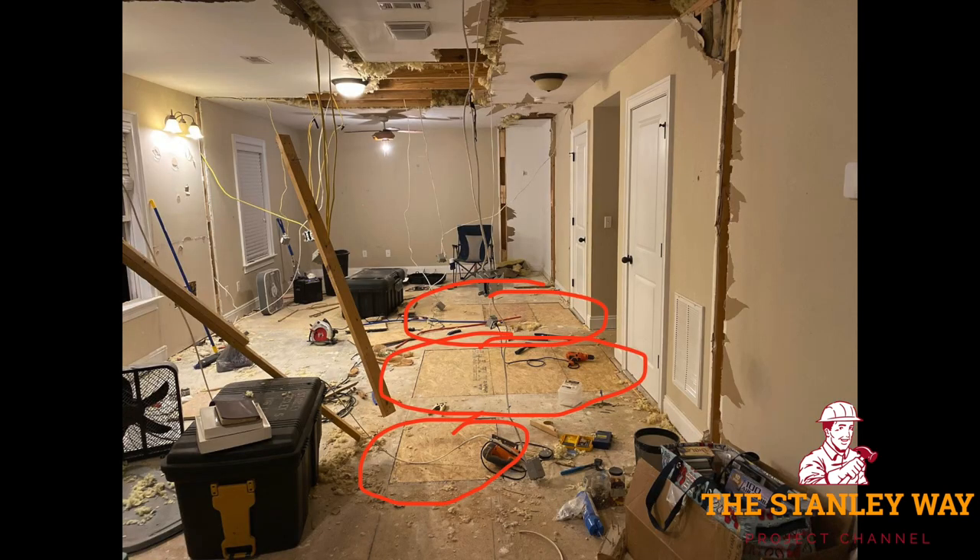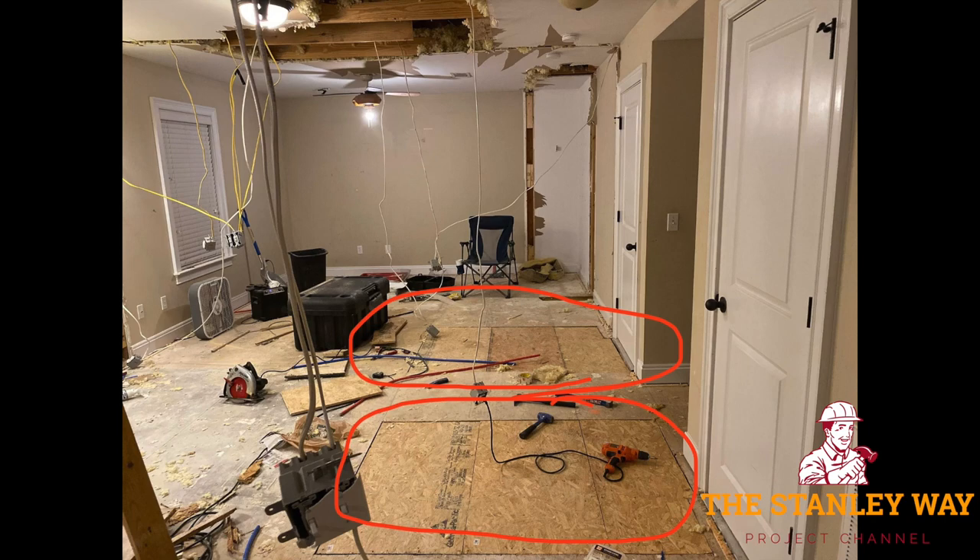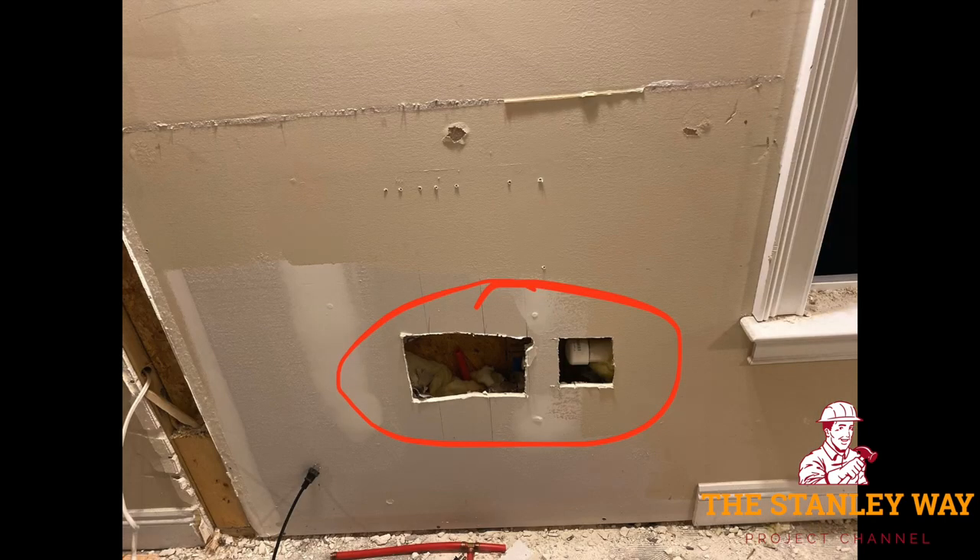Thank goodness we got rid of those bats. All through October I was dealing with bats and wasn't even thinking about a YouTube channel, so we don't have video of that — but you would not have wanted to see those videos because I said a lot of words that should not be on YouTube, especially when a bat's flying at my face. This brings us to November. The floor is now closed up where the ductwork was, all the ductwork is moved, and the plumbing is taken out and capped.